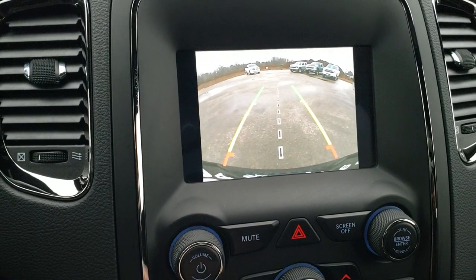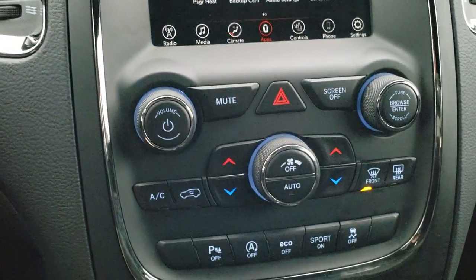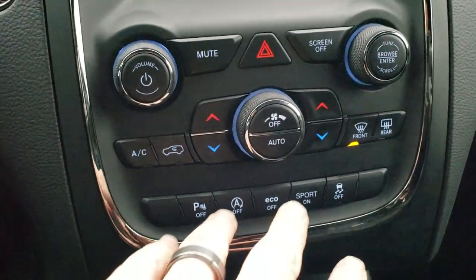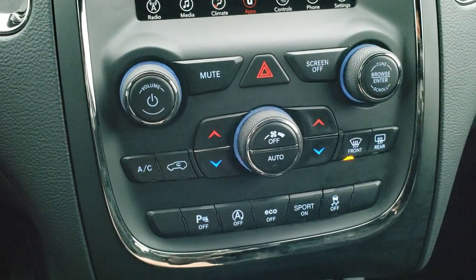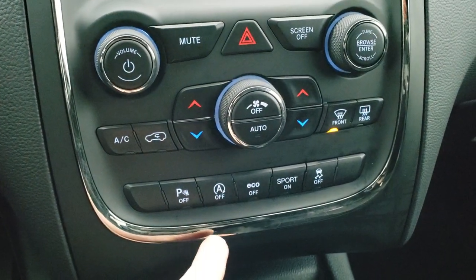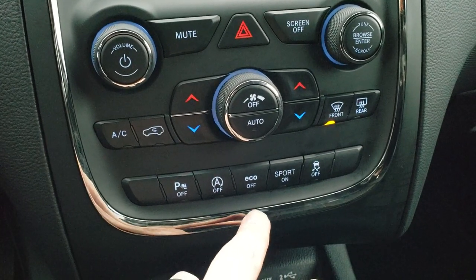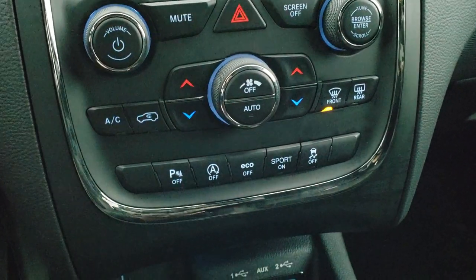If you put a hitch on this thing, you'd have to be lined right up with it — there's no hitch on this at the moment, but good to know. Dual climate controls are also accessible down here along with volume and tune. You have backup parking sensors you can turn off, start-stop capabilities, eco mode, sport mode, and stability control.